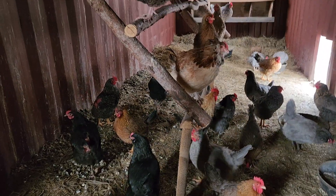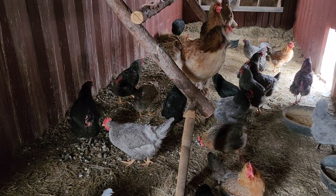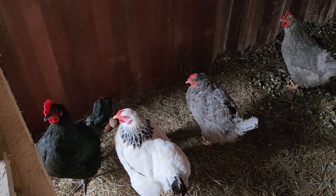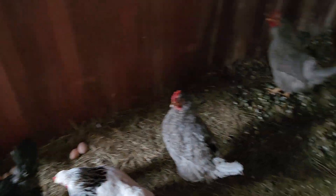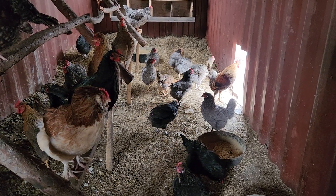Hi Clyde! I just put a layer of hay underneath where they roost, and they already got it all full of poop — but at least it's layered so it'll be easier to clean out. The ladies have been ignoring the nest boxes and laying in this corner over here. At least they're all together and they usually have a hen keeping them warm so they're not all frozen.